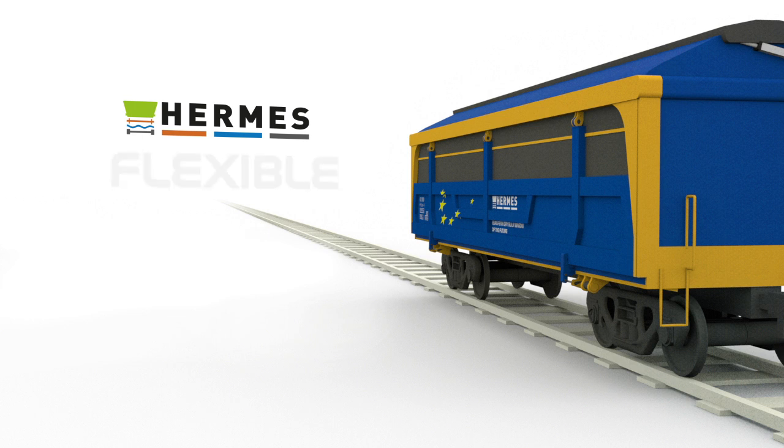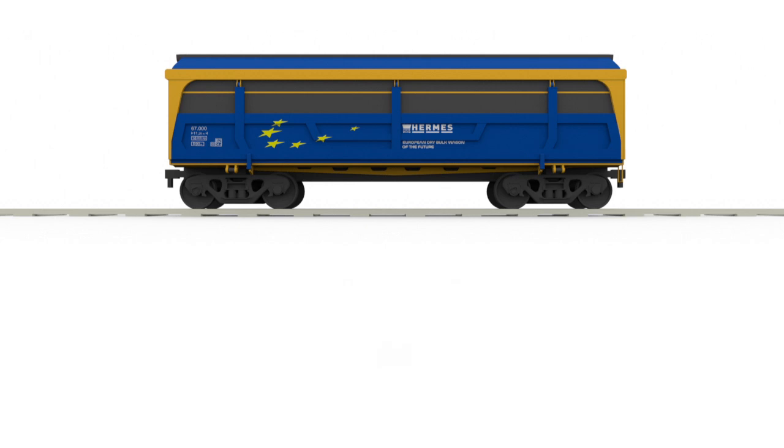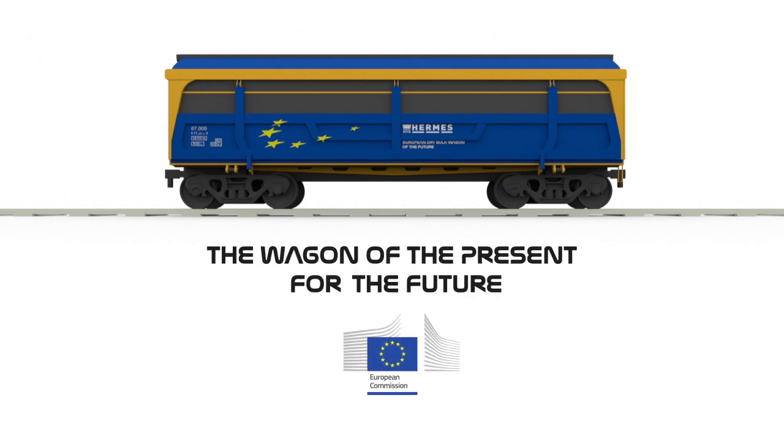Hermes is flexible, intermodal, fast and efficient. The wagon of the present for the future.